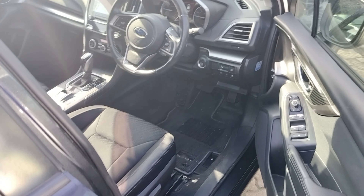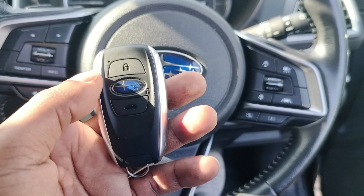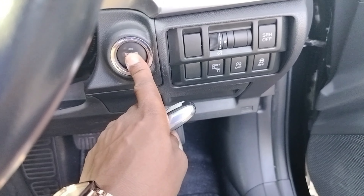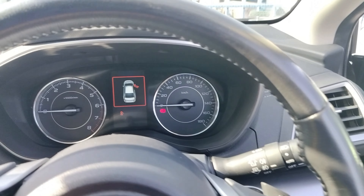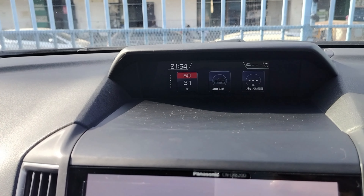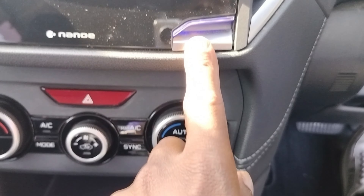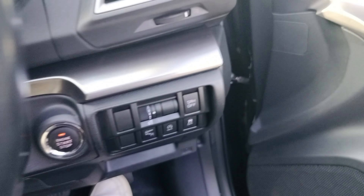If you want this Subaru you can get it — here is the key fob again. As you can see, it's nice. You can lock and unlock from here. It has an MPG display on that side, the Subaru system, and these pads that illuminate at night. It is very nice looking.